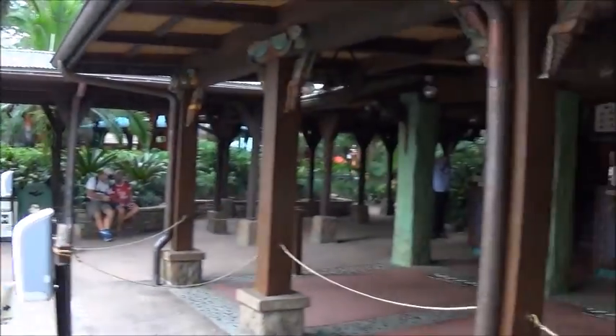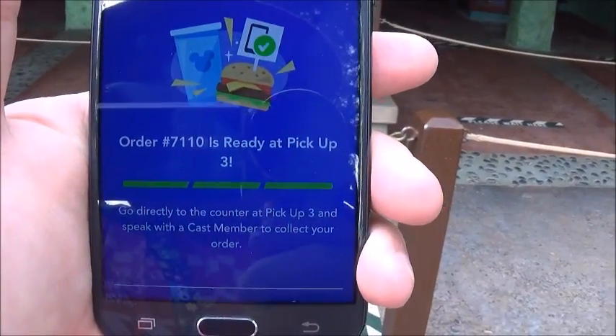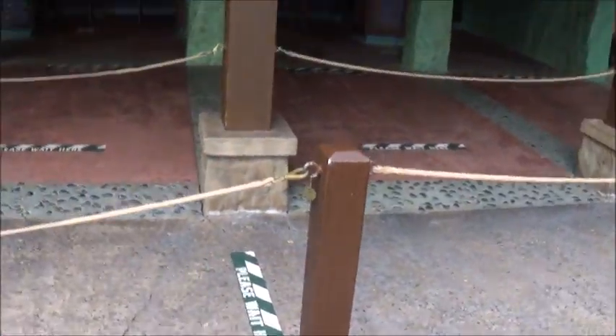Normally there's quite a bit of people here. Alright, oh it's ready to pick up at number three! Time to go get it and show you guys the food.